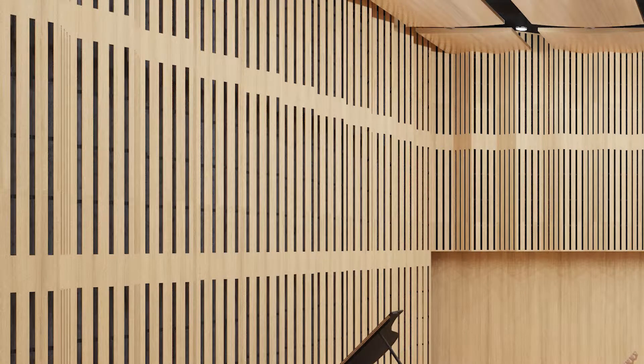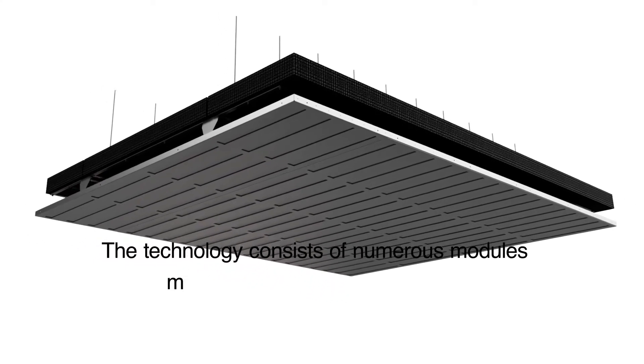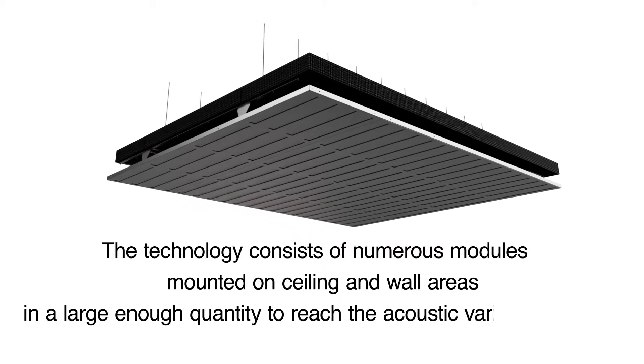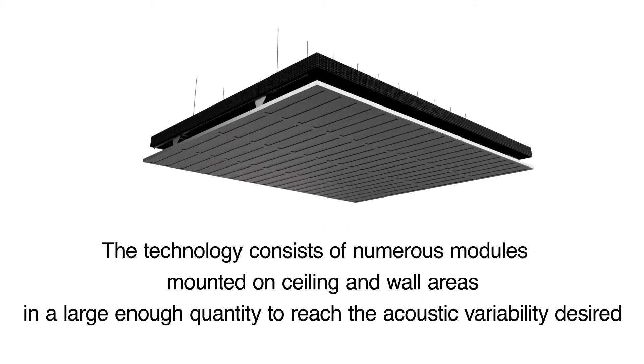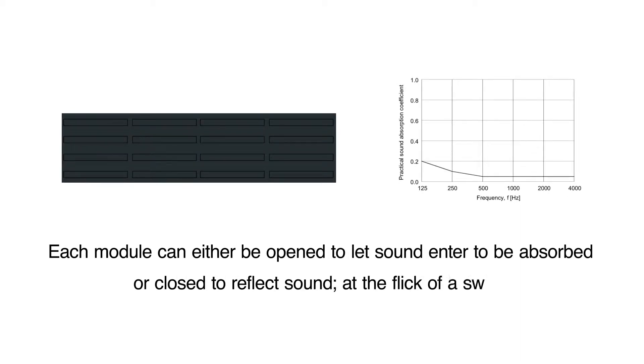The technology is not visible but embedded in the interior architecture. It consists of numerous modules mounted on ceiling and wall areas in a large enough quantity to reach the acoustic variability desired. Each module can either be opened to let sound enter to be absorbed, or closed to reflect sound, at the flick of a switch.